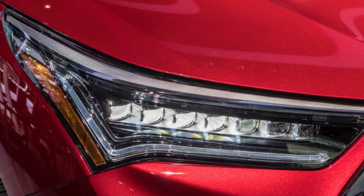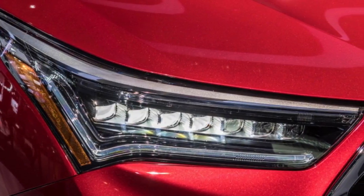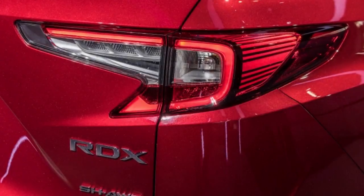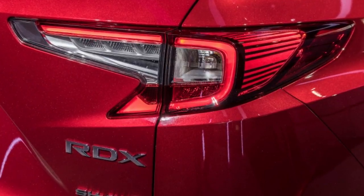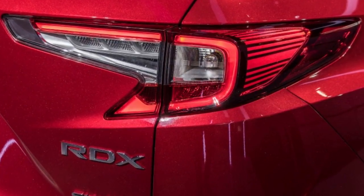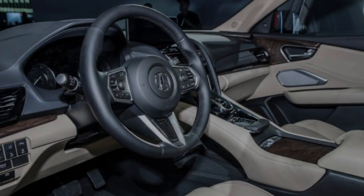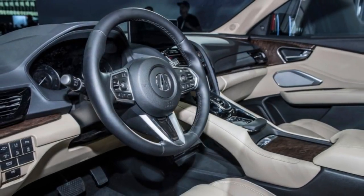It's the redesigned infotainment system that will be the most welcome change. The Acura True Touchpad Interface is the name for the touchpad that controls a new 10.2-inch center display running on an Android backend. There's no cursor — it's a one-to-one relationship between the position you touch on the pad and the input on the screen.